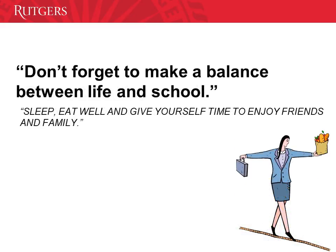This is very important — don't forget to make a balance between life and school. Sleep, eat well, and give yourself time to enjoy friends and family. Sometimes you ask yourself, how am I going to accomplish that if I have a lot of things to do in school? The magic word here is organization. Be organized. Create a schedule for your day-to-day duties or even for your courses.